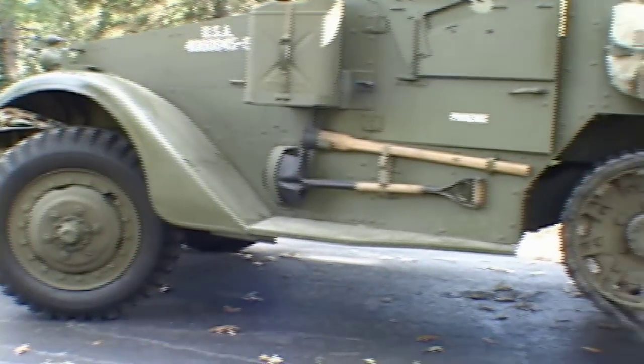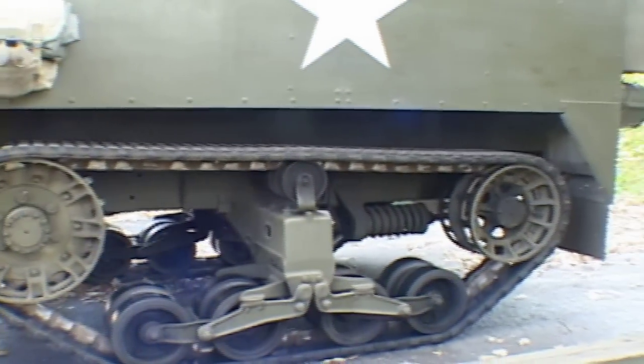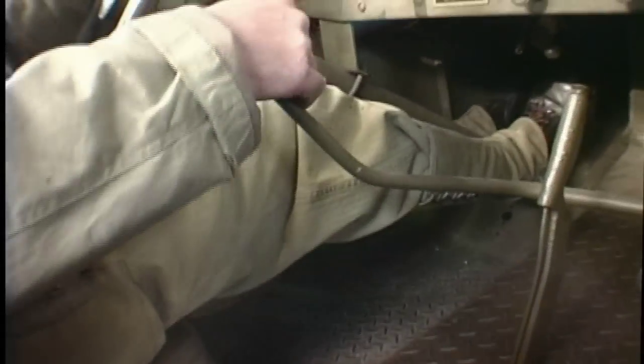This 9.3-ton Diamond T half track is powered by a 147-horsepower, 6-cylinder White Motor Company engine. My driver is Jay Perkins.